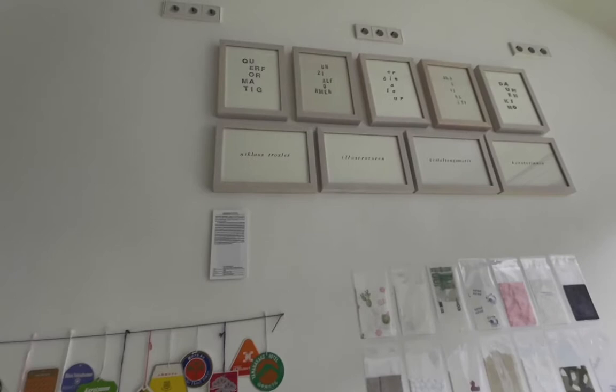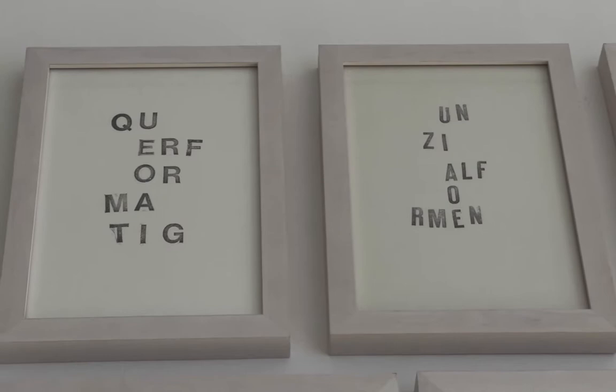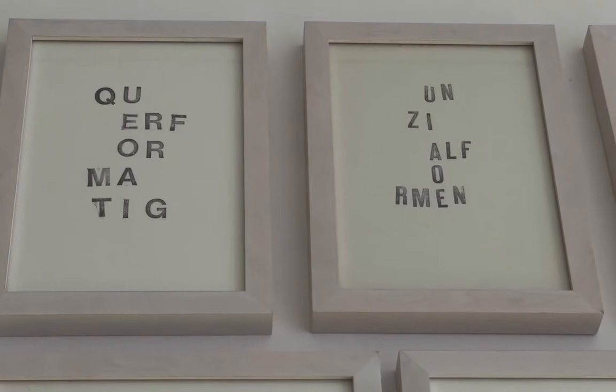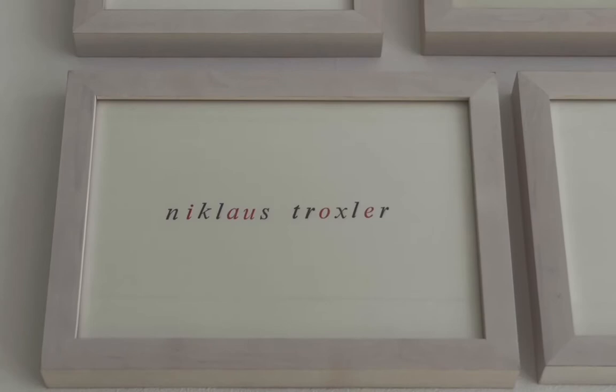Bernhard Stein has a remarkable collection of words where each word contains every single vowel but just once. For example, the word Querformatik — meaning landscape format in German — contains U, E, O, A, and I, each exactly once. Another word with every vowel just once is the name Niklaus Troxler, the Swiss graphic designer.